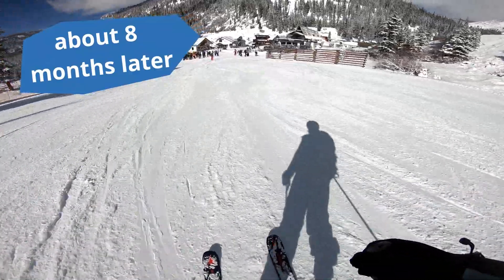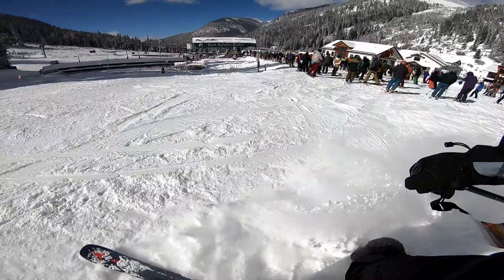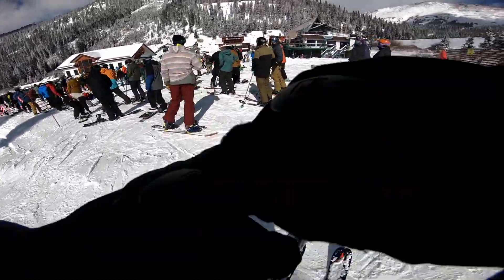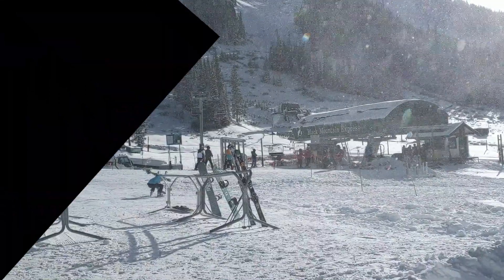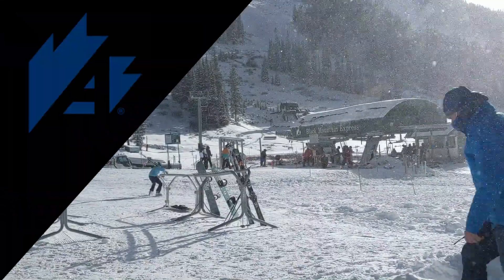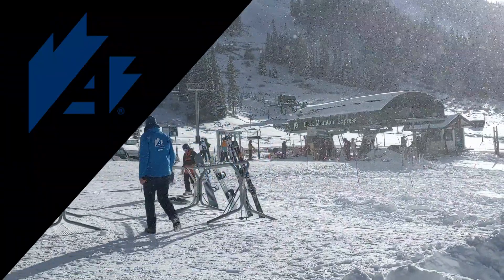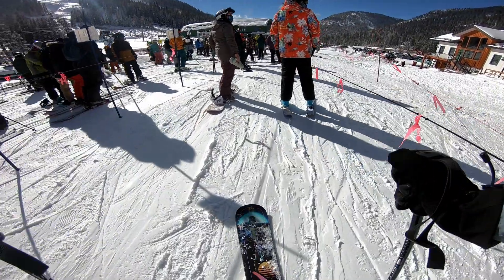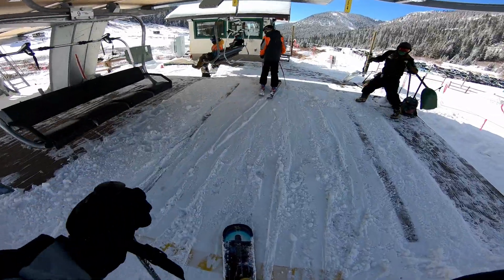Fast forward to about eight months later and the ski resorts are opening again for the 2020-2021 ski season, this time with new COVID protocols. This resort is A-Basin. Because I'm a season pass holder at A-Basin, I didn't have to get a reservation. And because it's opening day, they only have the one run — White Ribbon of Death — open. So I decided: hey, why not try out the mono ski?